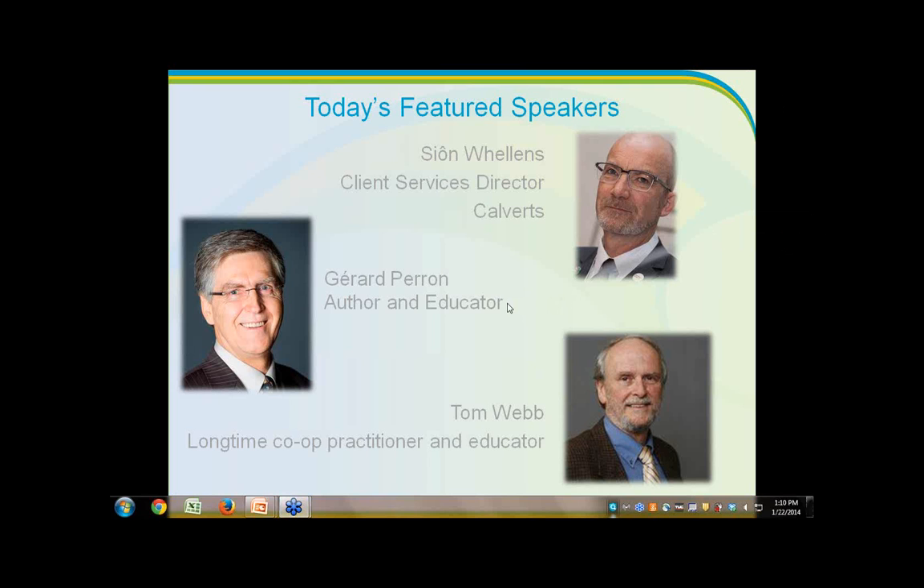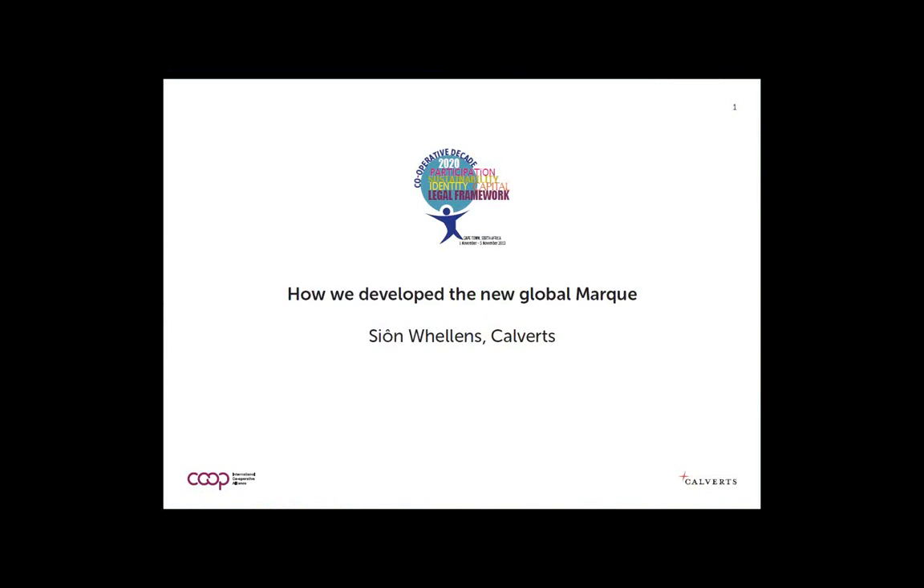Thank you very much, Erin, and thank you very much, everybody. I'm going to give you a run-through of the process of developing the brief we received from the International Cooperative Alliance to develop a new identity mark which can be used by any cooperative enterprise anywhere in the world to align with the global movement as a social business brand.